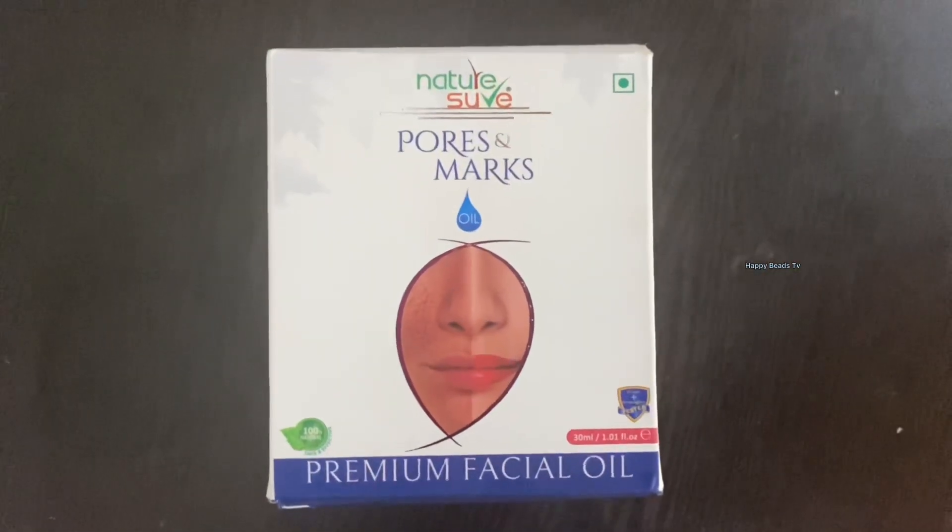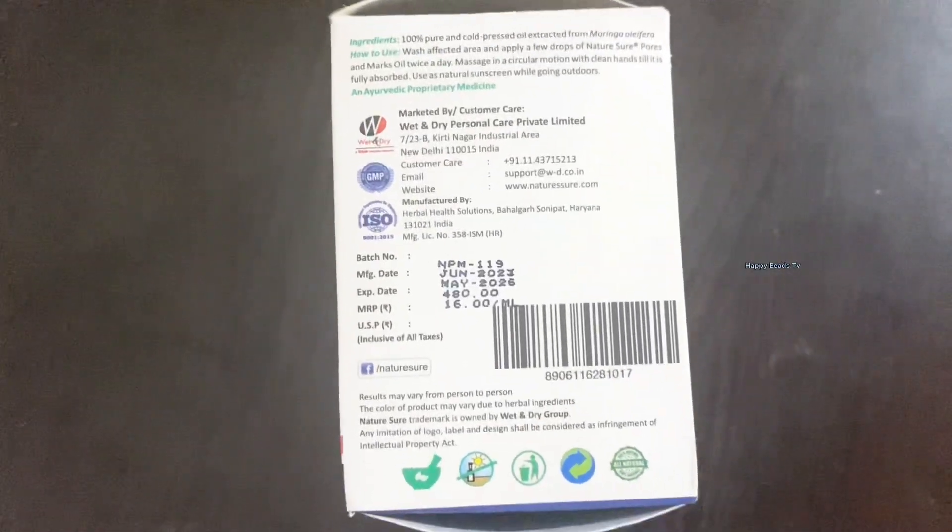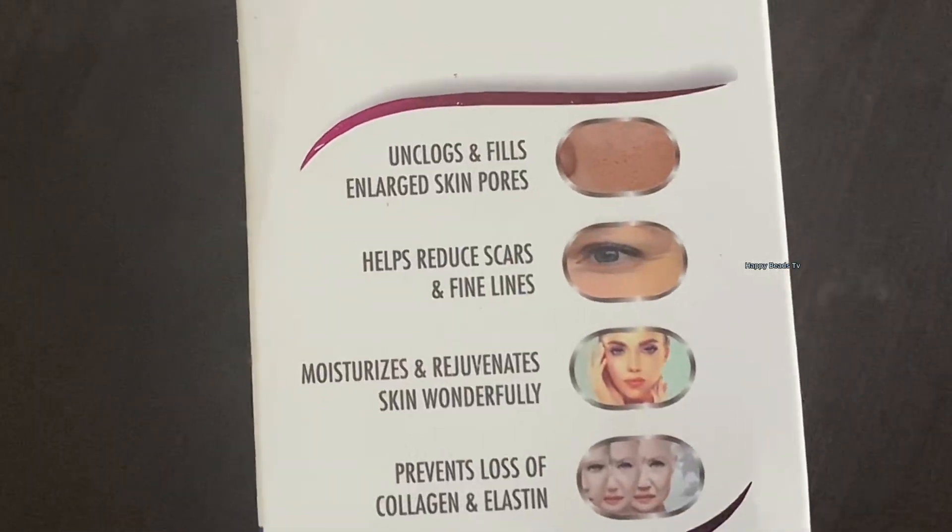I will be able to use it for skin disorders and pores, fine lines, and daily skin routine. This is a result of Moringa Oleifera. This is a natural herb with antioxidant and anti-inflammatory properties. It contains Vitamin A, Vitamin C, Calcium, and Potassium.